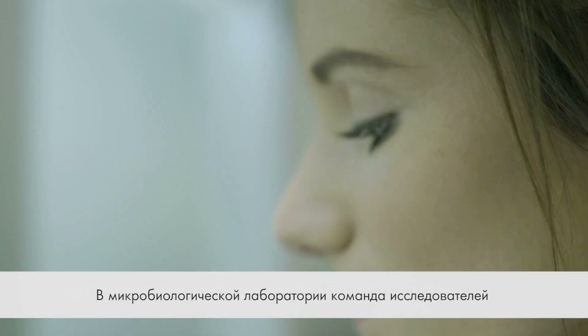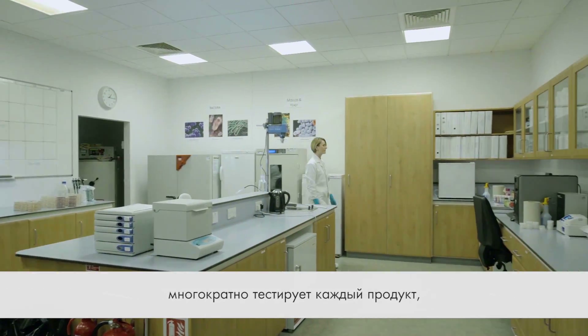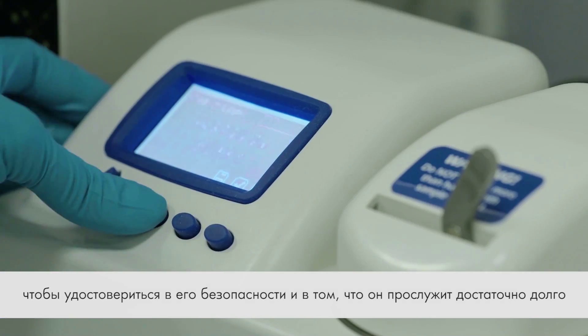In the microbiology room, our team of scientists conduct multiple tests on every formulation to ensure your product is safe to use and has a desirable shelf life.